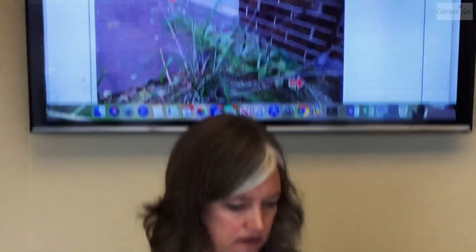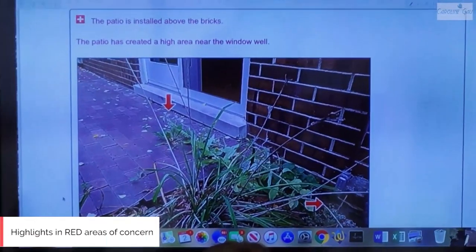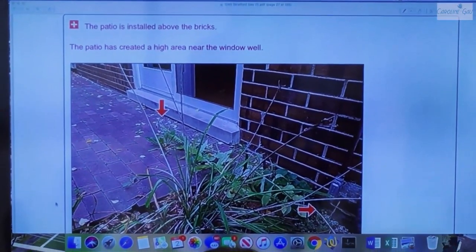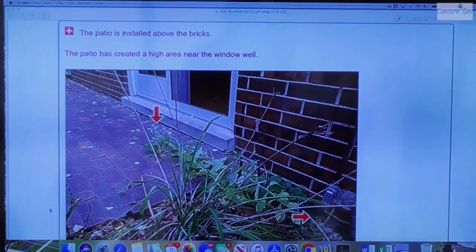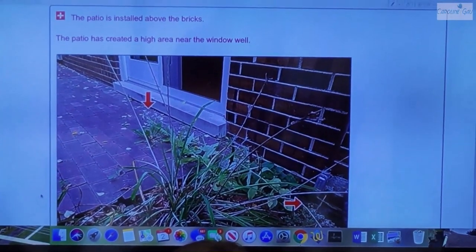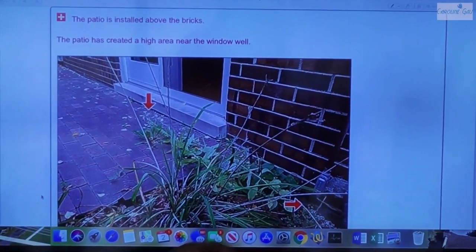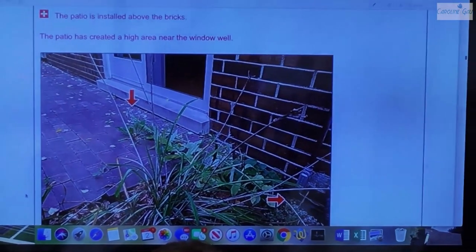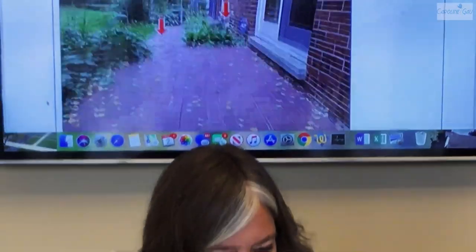Here we come to our first red lettering. What does the red lettering indicate? Sometimes different fonts or colors indicate possible deficiencies — sometimes the computer program picks that up, or sometimes I specifically tell it. In this case, the patio happens to be higher than the foundation, and when that happens, snow, ice, and water has the potential of backing into the mortar joints, going over the sill plate, and causing water intrusion into the basement.